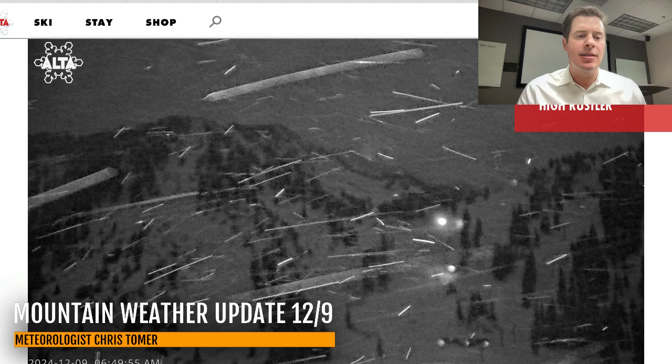Hey guys, Ronald Chris Tomer here with this Monday mountain weather update. We're going to do a little tour. First, some live cameras — we'll go up to Alta Ski Area in the Wasatch Front of Utah, and you can see some snow coming down. It's very light; like I've been saying the last couple of days, under an inch of accumulation, so on and off light snow today for a lot of the Wasatch.